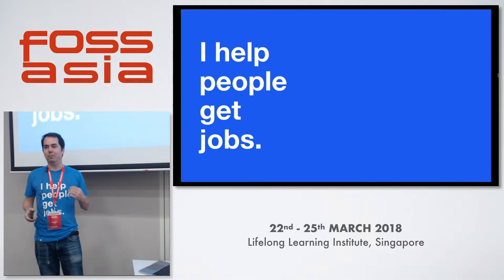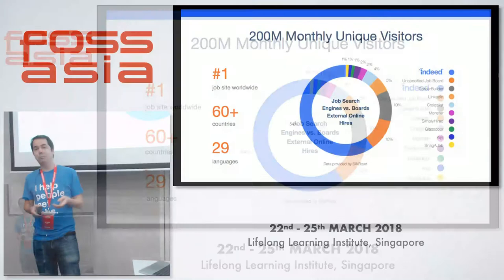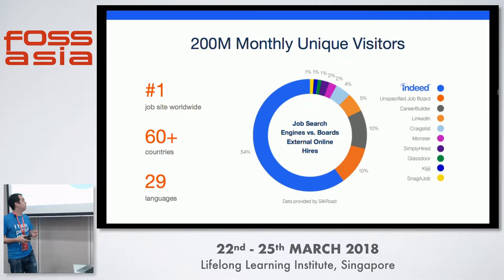So I help people get jobs. Indeed is the number one job site worldwide with 200 million unique monthly visitors in more than 60 countries and 29 languages. It's not a sales pitch — you can get that at our booth downstairs. This is just to emphasize that we're a global company.